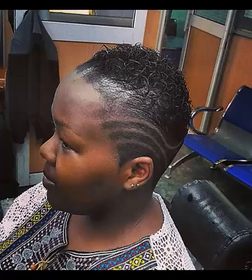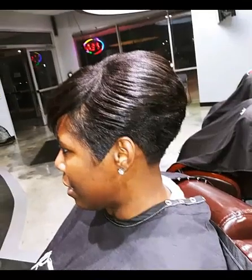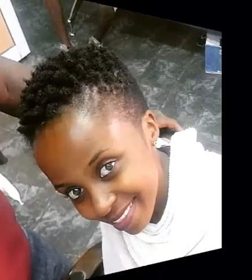Short natural coils don't need much to look gorgeous — just some hold and definition, easily achieved with styling products. With this short length, you probably won't use large accessories, but a couple of hair clips complementing the texture of your hair will definitely add a lot.